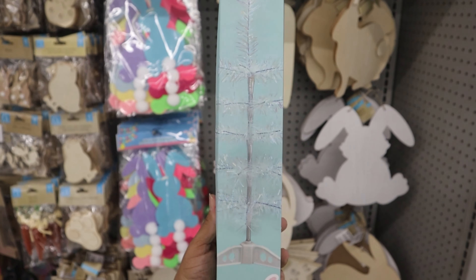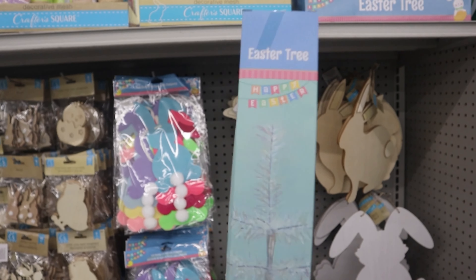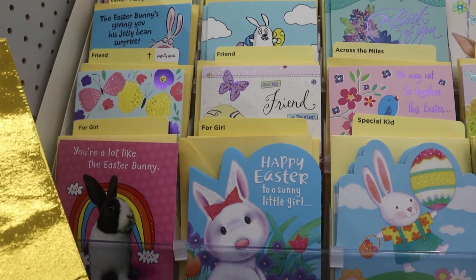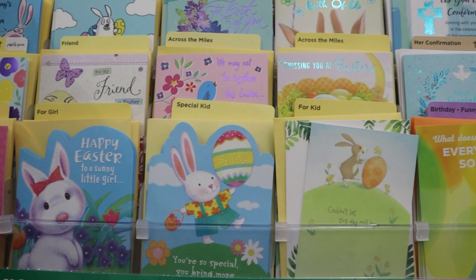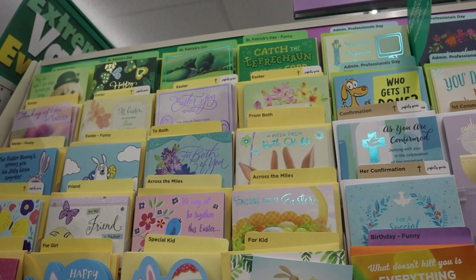I love the easter tree, and the fact that they have everything you need to decorate it is even better. They had a small section of cards for easter — very small, not a lot of options, but a lot of people don't really give cards for easter, so still a good deal.